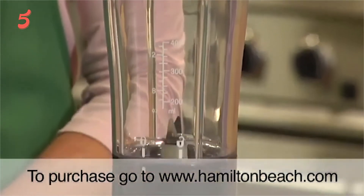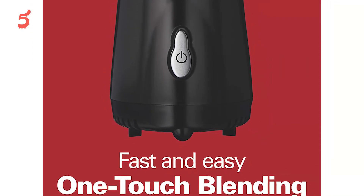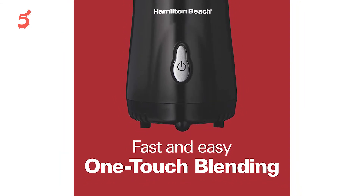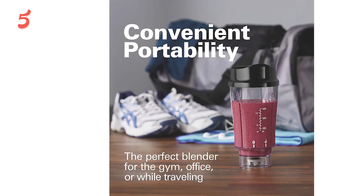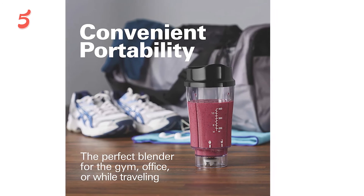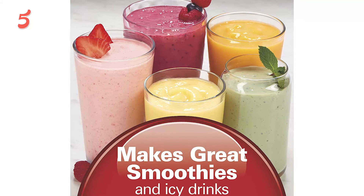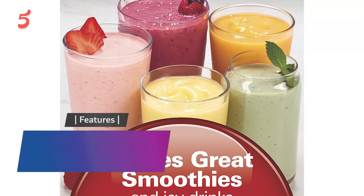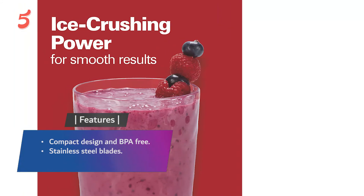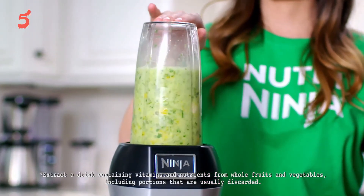There are no high or low speed settings, but there is a pulse feature, although it is not quite as powerful as on the other blenders reviewed. It is very easy to use and all blending can be done with just one touch. Cleaning is also not difficult, as all components can be safely washed in a dishwasher. If you value portability and don't need to do any heavy-duty blending, this one will do just fine. Features include a compact design, BPA-free stainless steel blades, and one-touch blending.